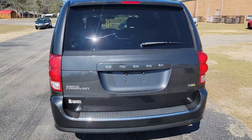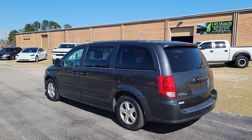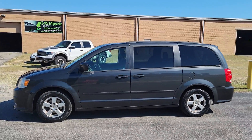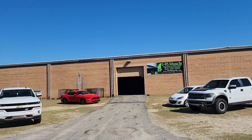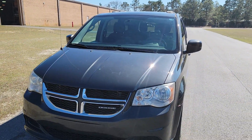I think this one's gonna be priced pretty affordably, so if you're looking for a family hauler that's not gonna break the bank, make sure you swing by and check this one out. It's a 2011 with 137,000 miles over here at I-95 Muscle — make time to come see us, and thanks for watching.